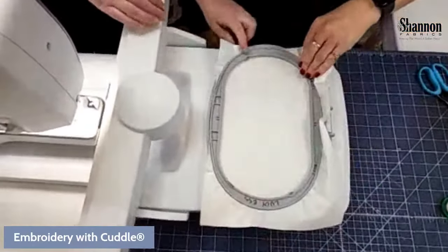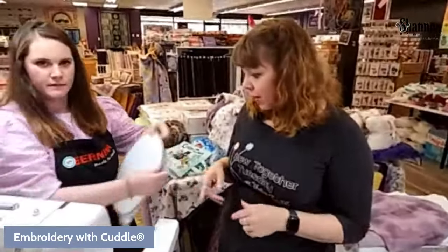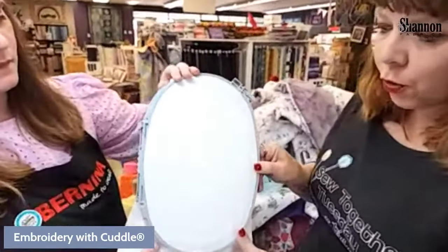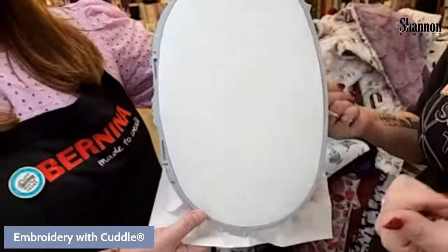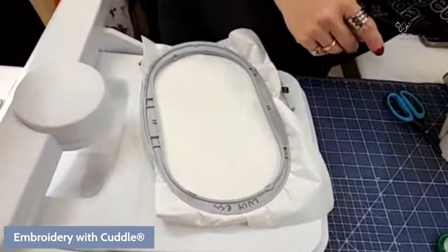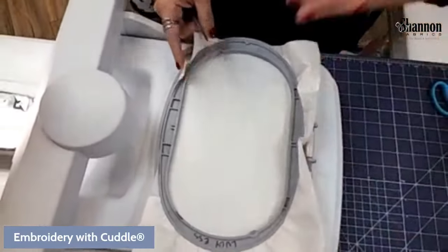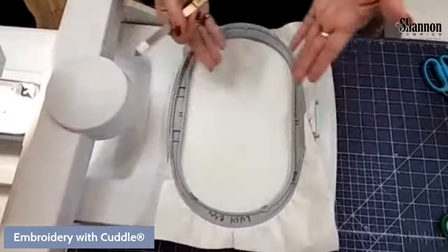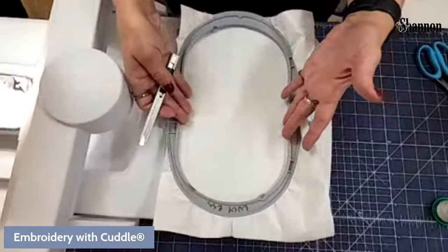When you look at the back of the hoop, your stabilizer should be on the inside and the outer hoop ring always on the outside. Some people try to hoop it the other way like hand embroidery — make sure you're hooping in the right direction. Tighten it down really well. One of the key things I've learned about embroidery is that your stabilizer needs to be very tight — really stable. In this technique, only the stabilizer goes in the hoop; the fabric is not hooped, it floats.